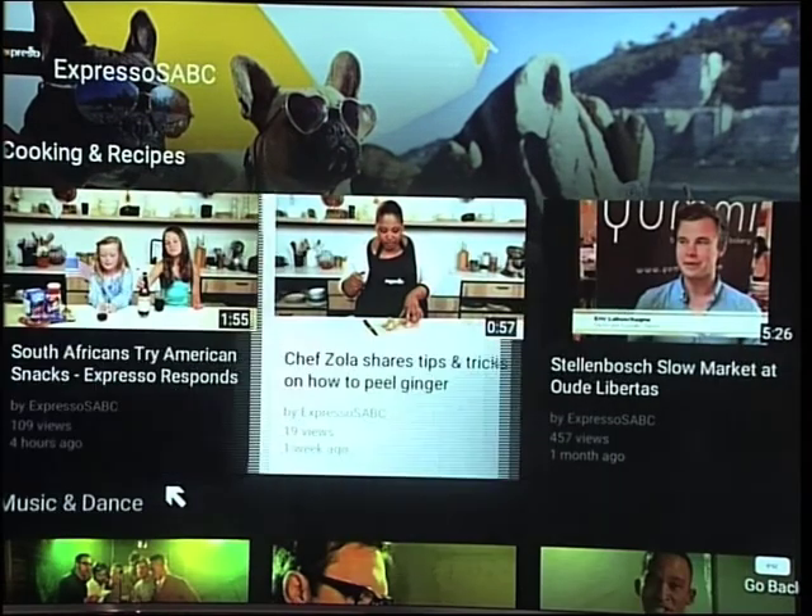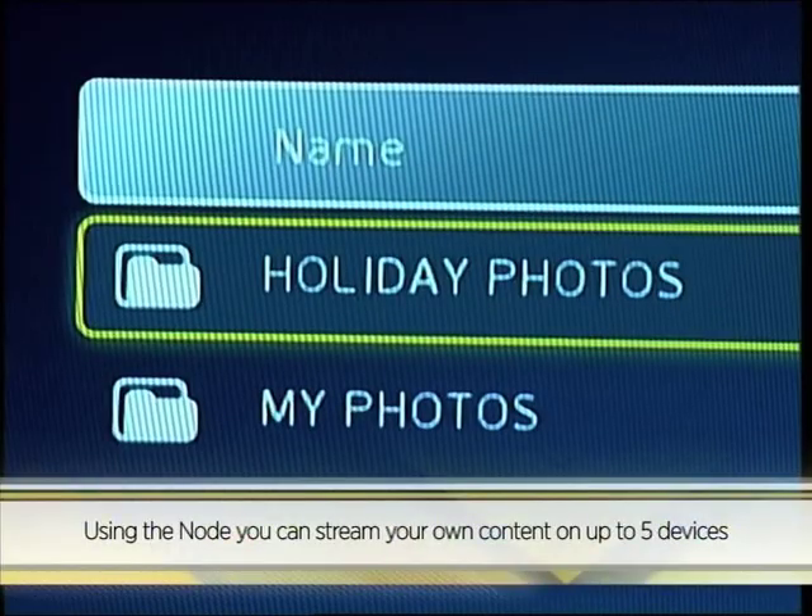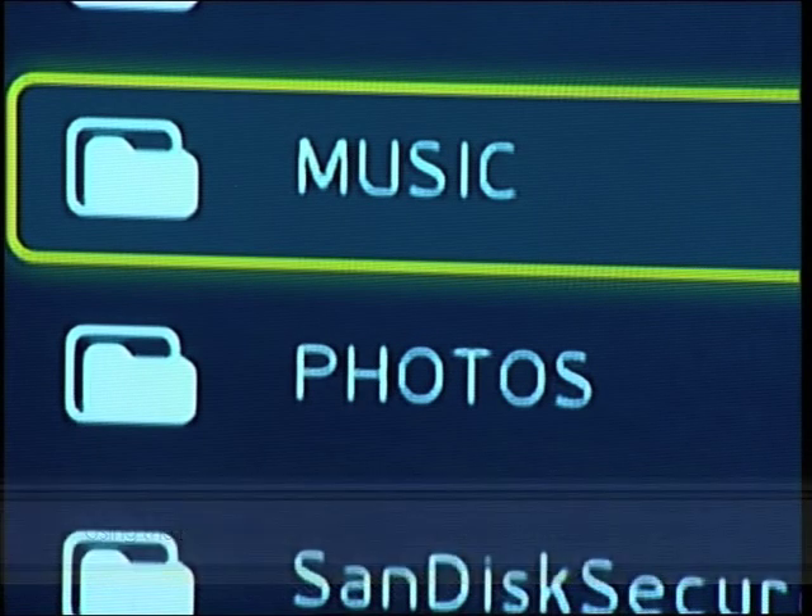The Node can be used just like a media player but on a larger scale. The My Media function on the Node offers you the ability to view and enjoy all your own media content — home videos, pictures, movies, music — on your TV directly from any USB.